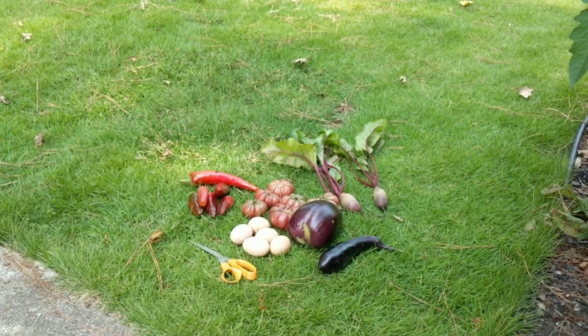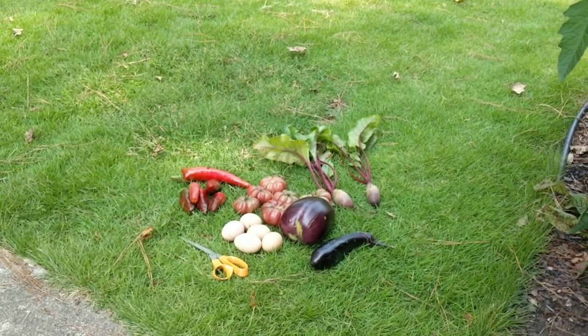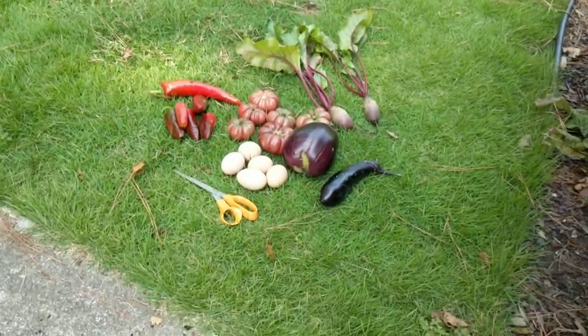It doesn't store as long though. You get a couple more days out of the Black Beauty. Those little ones dry up and shrivel up a little quicker if you don't eat them right away.